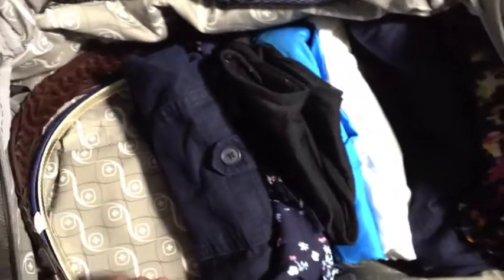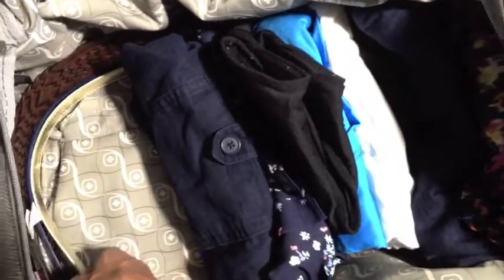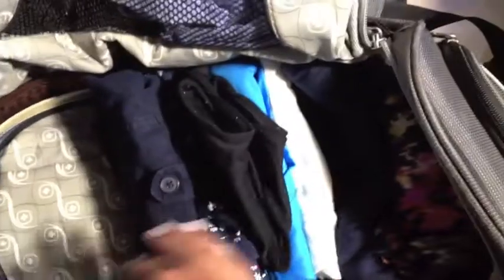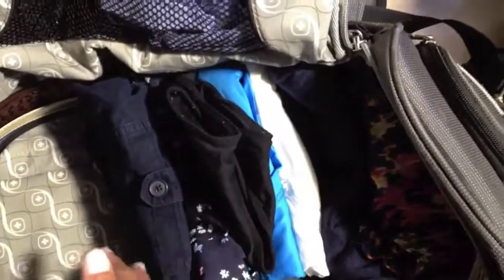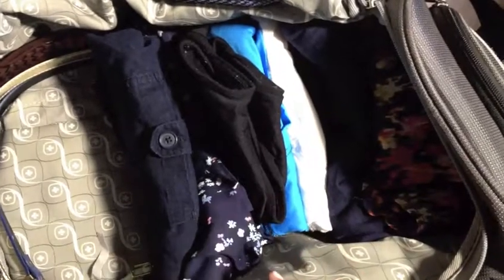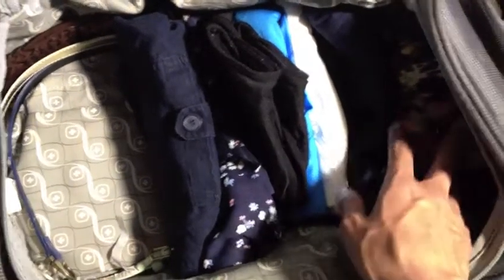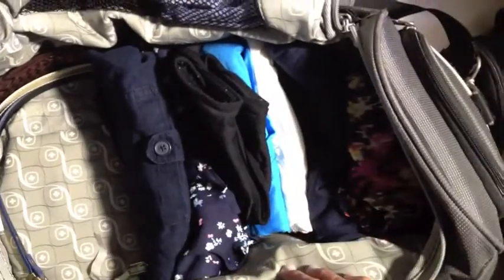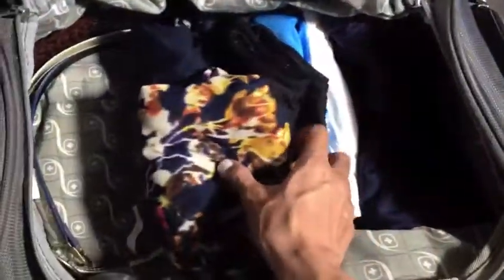I've also lined the bag with the belts that correspond to and accessorize the dresses, so they're tucked in along the sides. I've used vertical folding of clothes so that I can see them and easily pull them out. The dresses I'm going to hang up immediately so they can become even more wrinkle-free, but I've packed and rolled them in a way so they're not too wrinkled when I wear them.